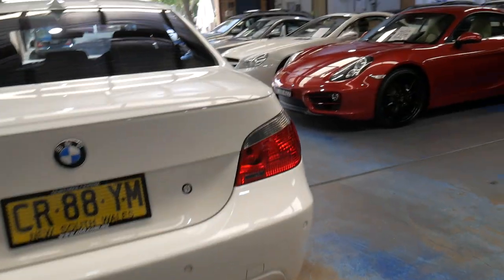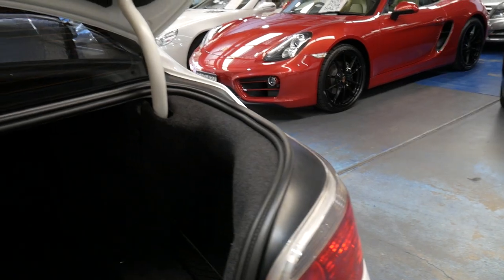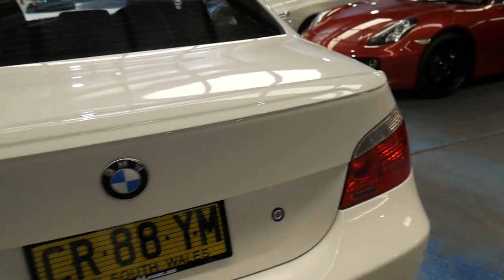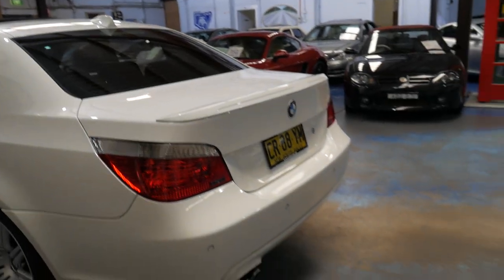It doesn't have motorsport badges on it or anything. It's got tinted windows, which probably helped keep the interior in good condition. It's got the tools in the back and the med kit. I mean, if every car came in to us like this, my job would just be so much easier. We've given it a wash with soap and water, and that's it. Obviously, our mechanic's had a look at it and he's very happy with it.